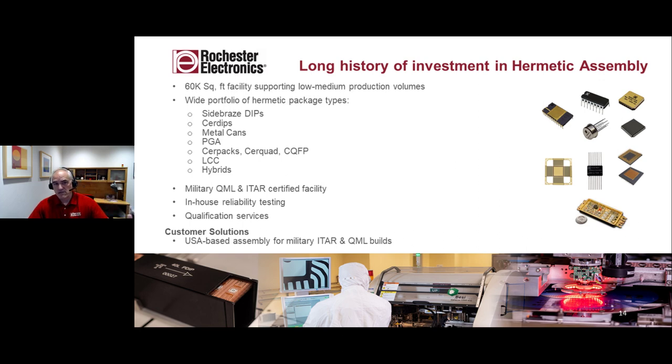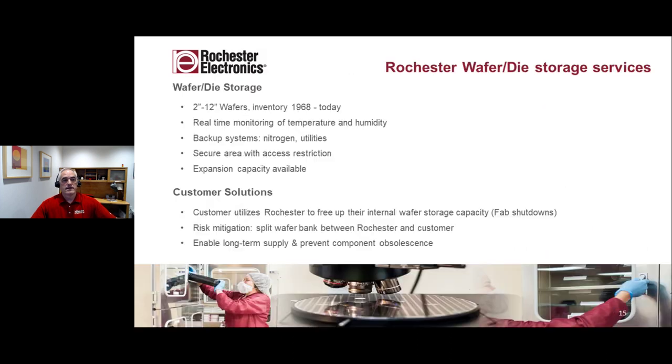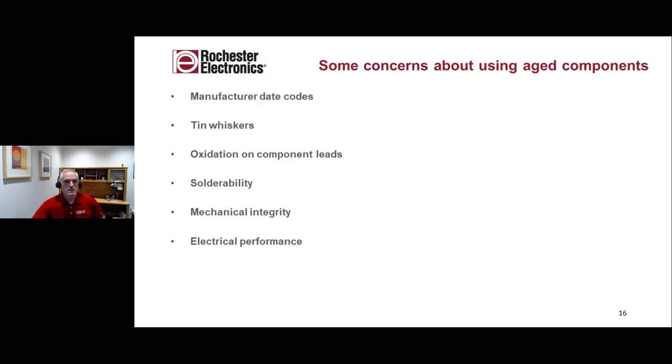We also have wafer die storage services with die ranging all the way from two-inch wafer up to 12-inch wafer under storage. That die has been under storage since 1968 — the oldest of it — and is still reliable with real-time monitoring. We make sure it's still manufacturable as well. With that, I'm going to turn it over to Peter Crudelli, who's going to get into the details of our study.